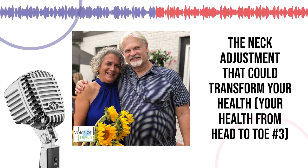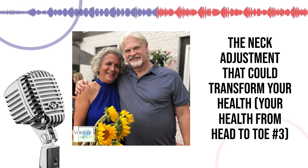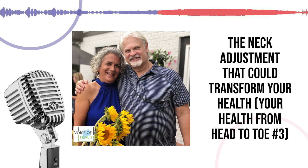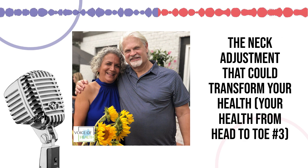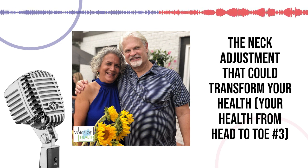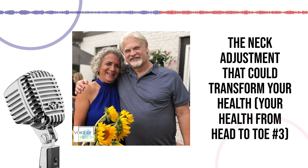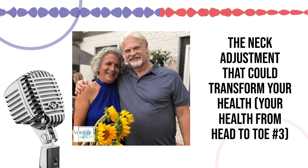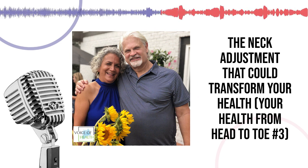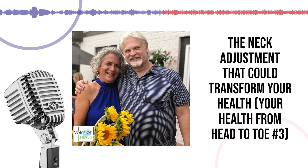I'm Lisa Prather and you're listening to The Voice of Health with Dr. Robert Prather of The Prather Practice, the most comprehensive wellness center in the Midwest. Dr. Prather, you're board certified in the Atlas Orthogonal — there was extensive study involved. Am I correct to say you're the only board certified Atlas Orthogonist in the state of Indiana? Yes. What are the requirements for that? There is a course you have to take, and you also have to pass several tests. It usually takes about three years to become board certified as an Atlas Orthogonist.